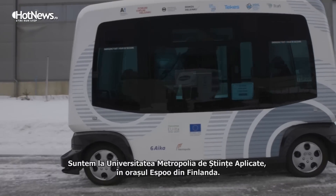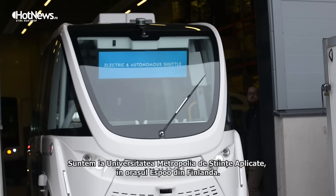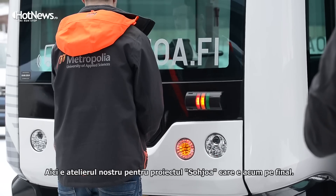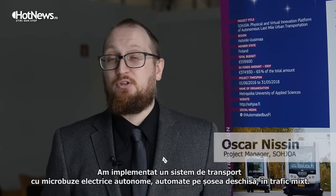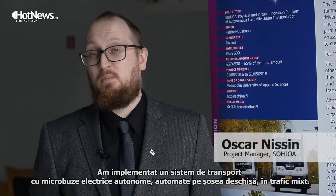We're actually now on the premises of Metropolia University of Applied Sciences. The city is Espoo and we're in Finland. This is our workshop for the Sohjoa project, which is now ending. We have been implementing autonomous or automatic robot buses in Finland, in open streets, in mixed traffic.